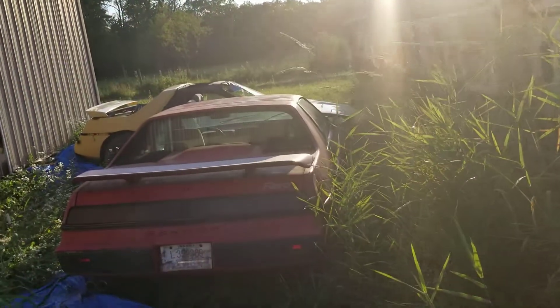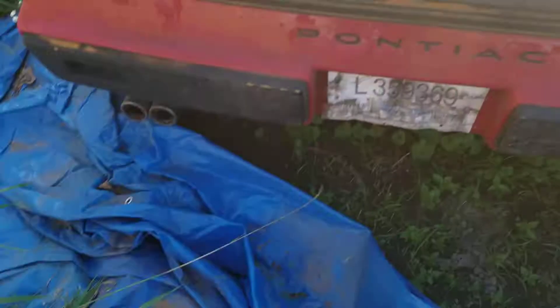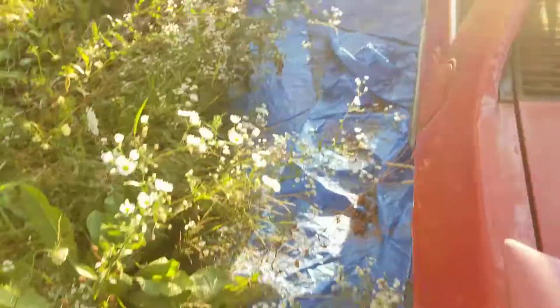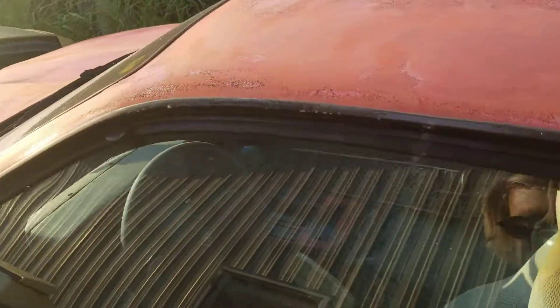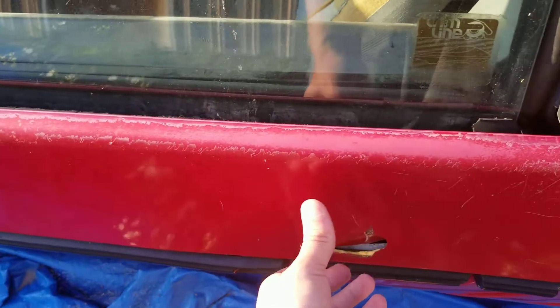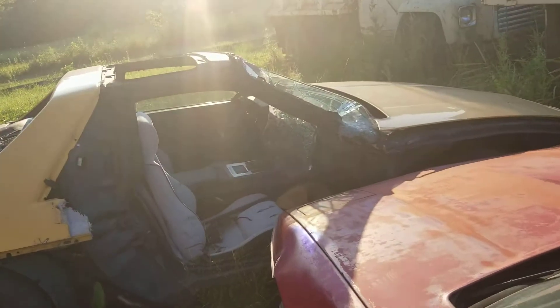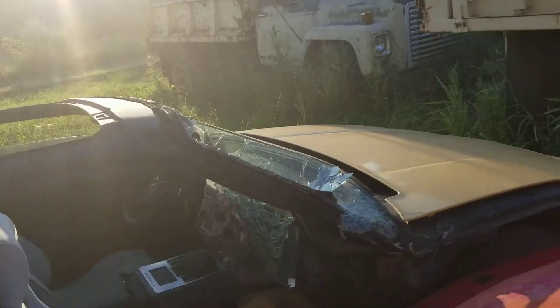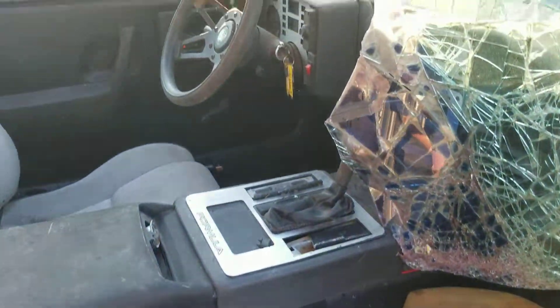The old Pontiac Fiero is right here as you guys can see. I'm trying to wreck these shoes as much as possible since I'm ruining my black shoes. Should we look inside? Oh, they took the door off this one.